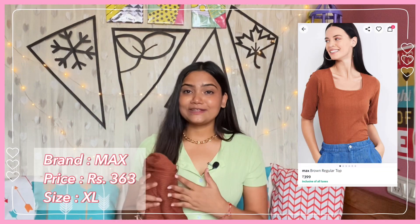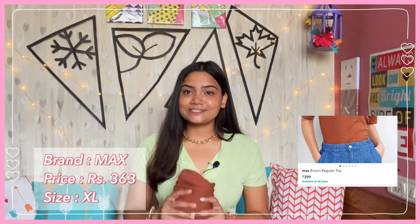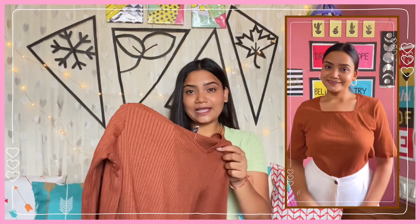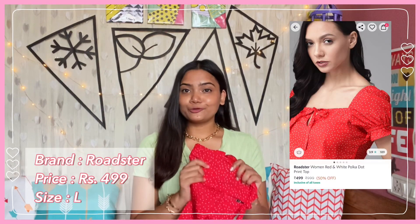Next I have this very pretty brown top by the brand Max — lately I have been loving brown. It is size XL and I got it for ₹363. It has a square neckline, half sleeves, and is a full-length top. The fabric is soft ribbed — very premium quality ribbed material that I just love. The colour is a warm shade of brown, and this kind of ribbed top fits really well. It looks very stylish and feminine with high-waisted denims. If you are looking for something in brown for college or office wear, definitely try this one.